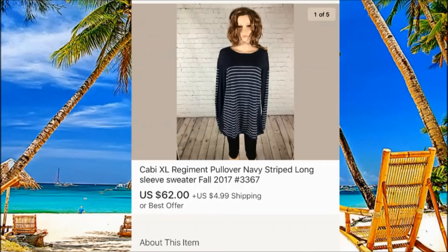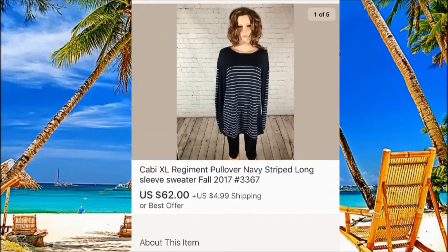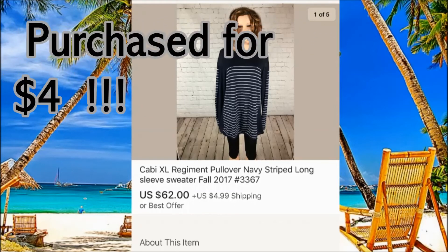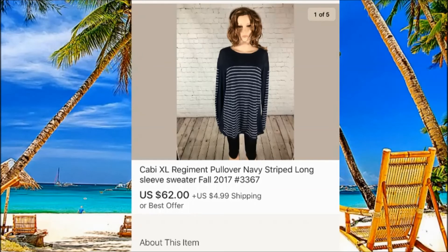Cabi — really good brand, but you always have to check what you're getting from them otherwise you can mess up. This sweater we purchased for $4 — my wife just corrected me, it was $4 — and it sold for $62 plus $5 shipping. Not bad at all, and of course pictures helped.